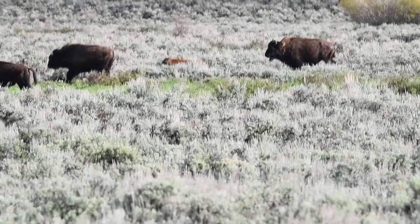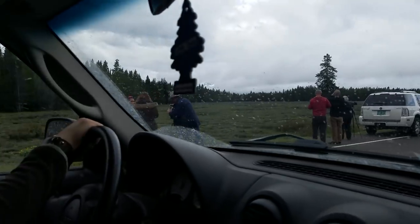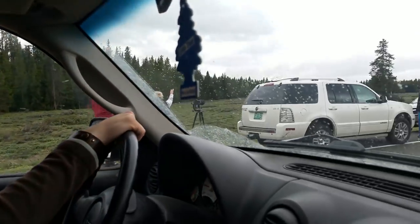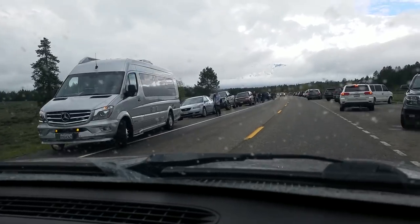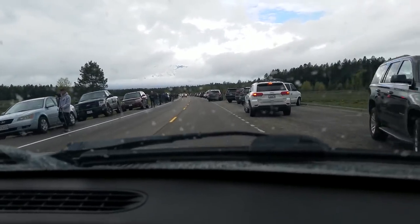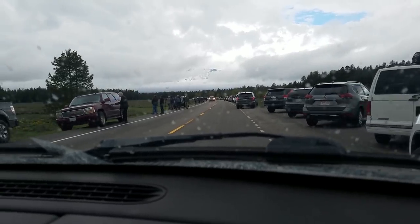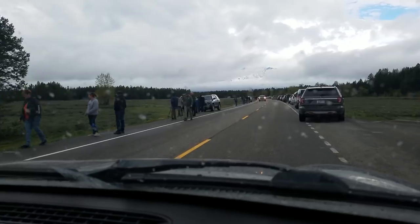Wolves being the sly creatures they are managed to stay hidden from sight. I'm with Isaac, who was nice enough to take me out — he's a great photographer, you need to check out his stuff. I'll put links to his Instagram account in the description. He knows this area really well and has already shown me some really good elk and bison.